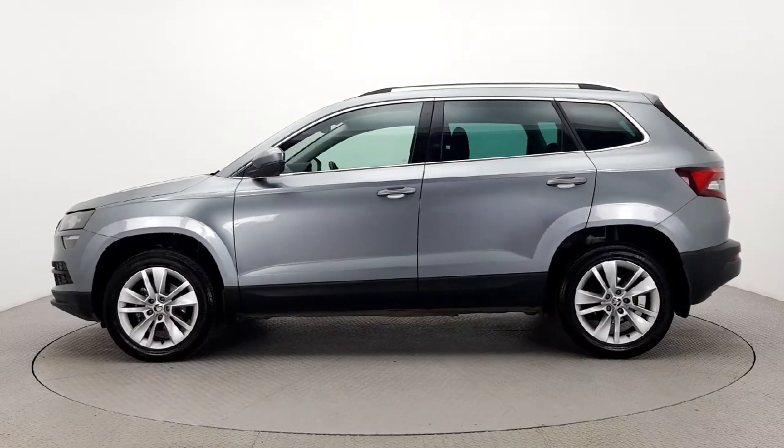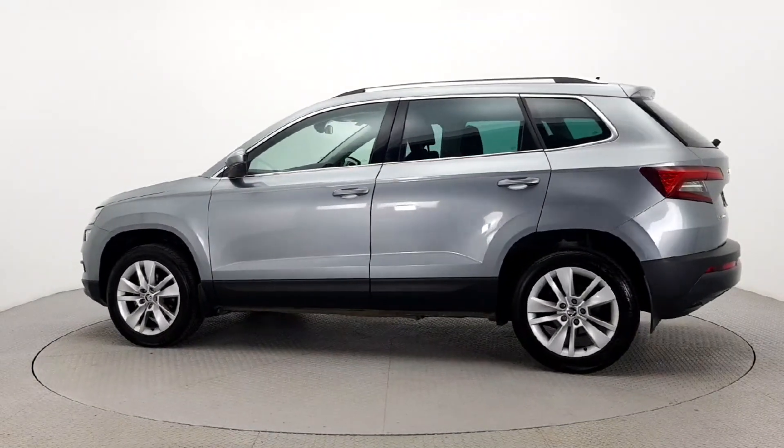The stylish chrome package, roof rails and spoiler give this vehicle a modern look.